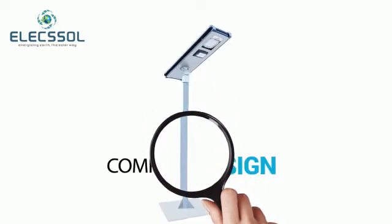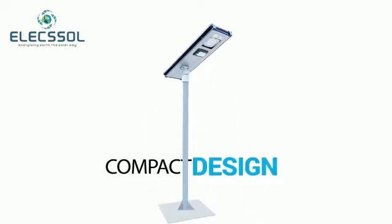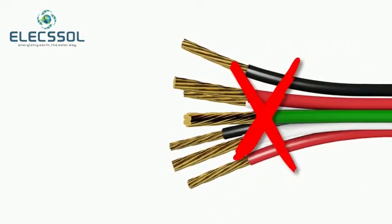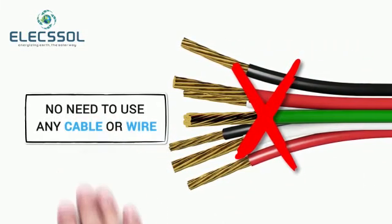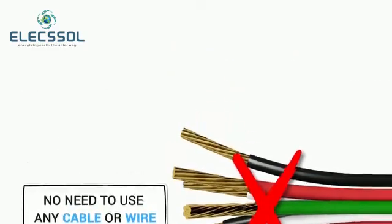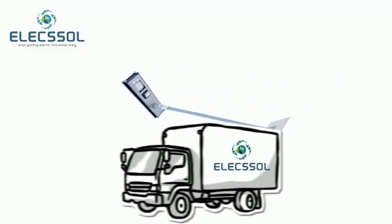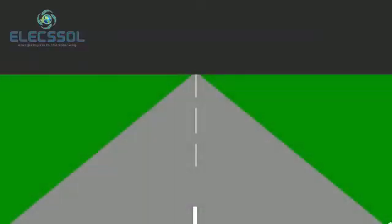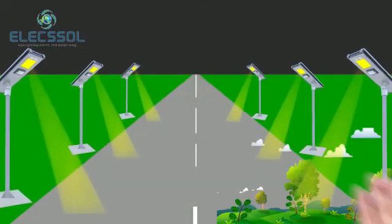Our key features: the all-in-one solar street light has a compact design to let you handle it in the easiest possible way. There is no need to use any cable or wire, ensuring a fast and easy installation process. It's less expensive, easy for transportation, and eco-friendly with the most technology integrated.